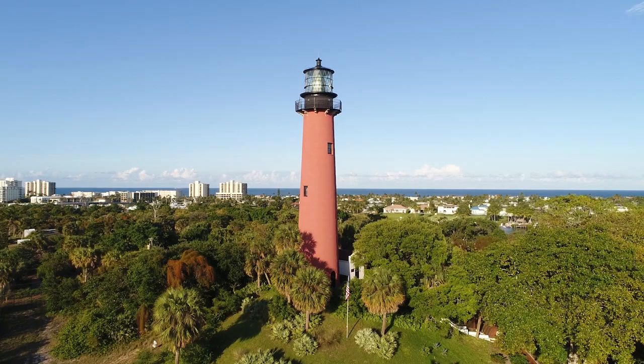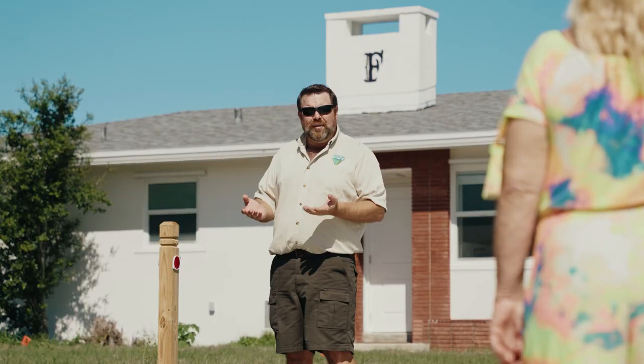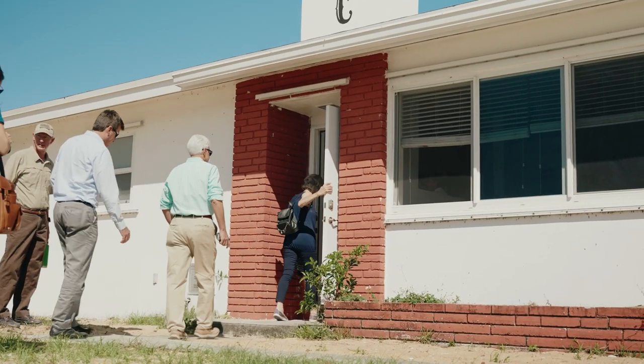Hi there, I'm Peter DeWitt. I work for the Bureau of Land Management as a program manager for the Jupiter Inlet Lighthouse Outstanding Natural Area. The Bureau of Land Management manages the public lands for the productive sustainable use for current and future generations.